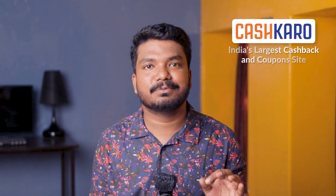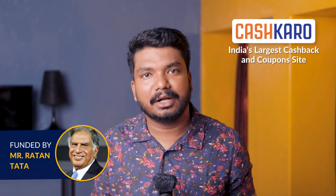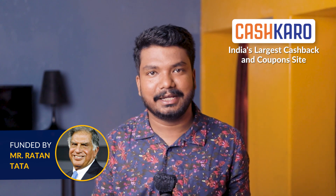If you do any online shopping, you need to install the next app on your phone. This app is called CashKaro. CashKaro is the biggest cashback app, funded by Mr. Ratan Tata. This is an all-in-one app for online shopping. With CashKaro you can shop from multiple e-commerce websites like Amazon, Flipkart, Ajio, Myntra, and more — and earn up to 30% cashback.